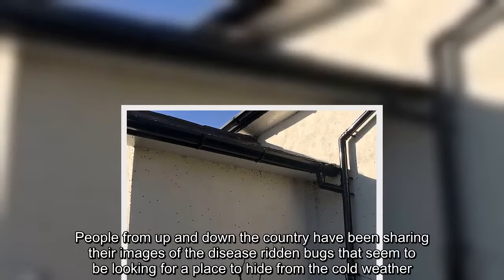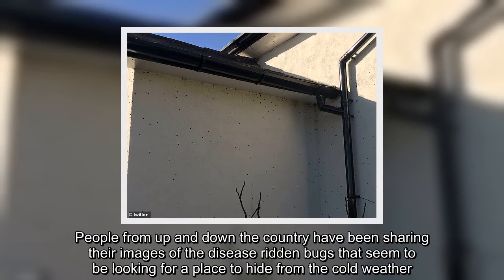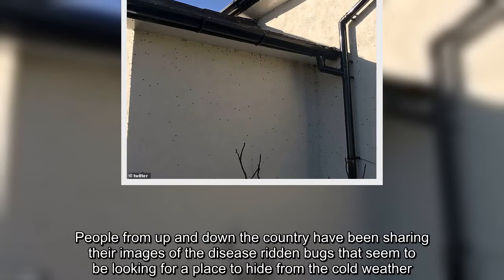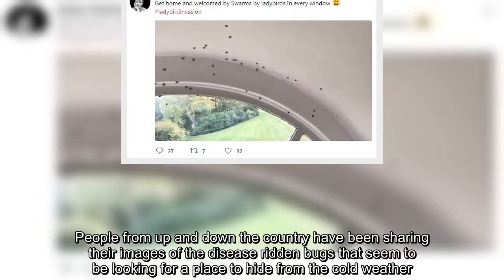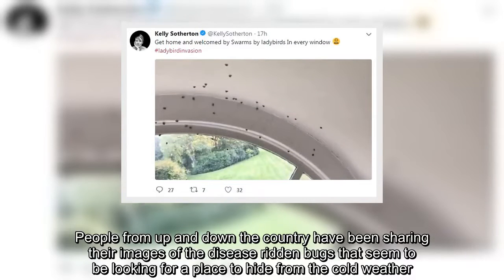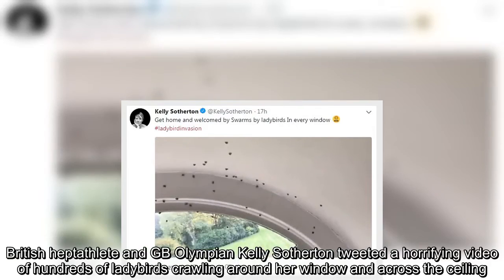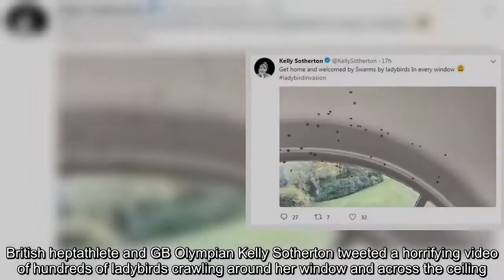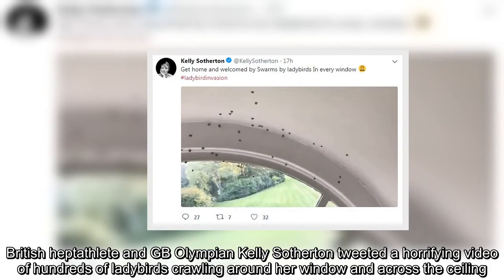People from up and down the country have been sharing their images of the disease-ridden bugs that seem to be looking for a place to hide from the cold weather. British heptathlete and GB Olympian Kelly Sotherton tweeted a horrifying video of hundreds of ladybirds crawling around her window and across the ceiling.